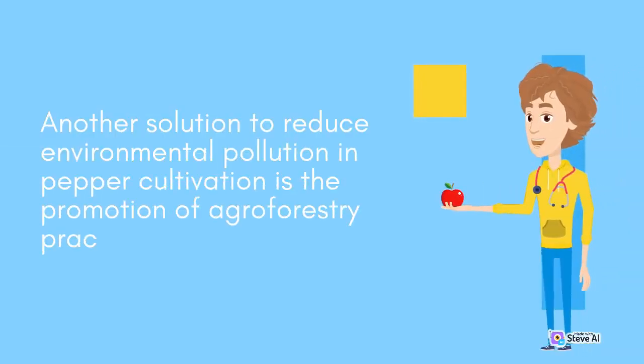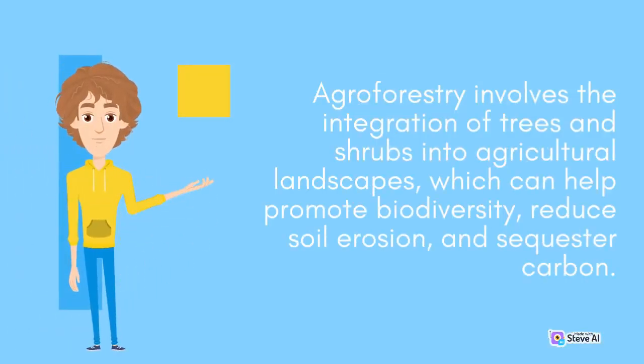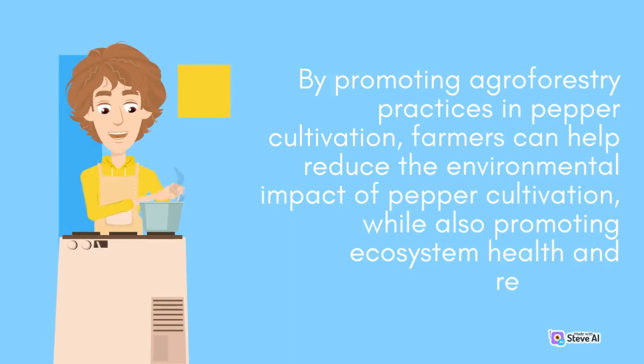Another solution to reduce environmental pollution in pepper cultivation is the promotion of agroforestry practices. Agroforestry involves the integration of trees and shrubs into agricultural landscapes, which can help promote biodiversity, reduce soil erosion, and sequester carbon. By promoting agroforestry practices in pepper cultivation, farmers can help reduce the environmental impact of pepper cultivation, while also promoting ecosystem health and resilience.